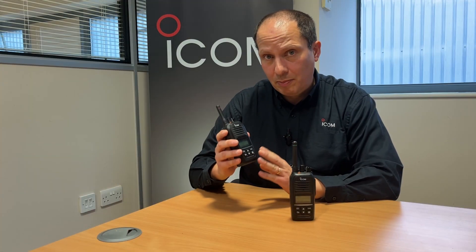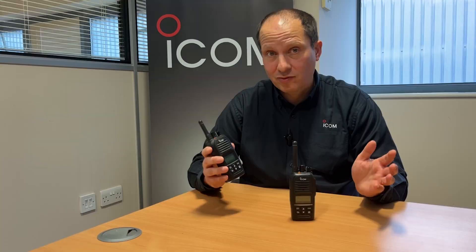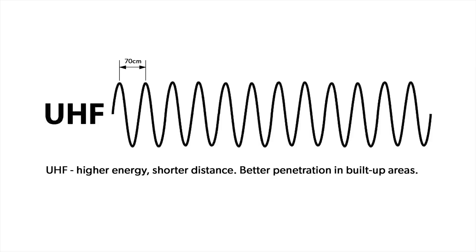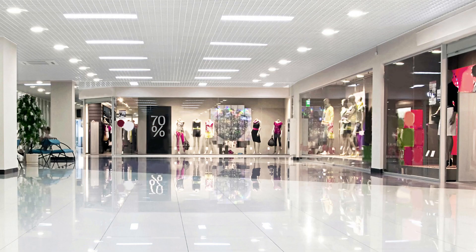UHF radios are better suited for indoor use because they have a shorter wavelength of approximately 70 centimetres. This makes them better able to penetrate through steel or concrete, making UHF a better solution for places like shopping centres and office blocks.